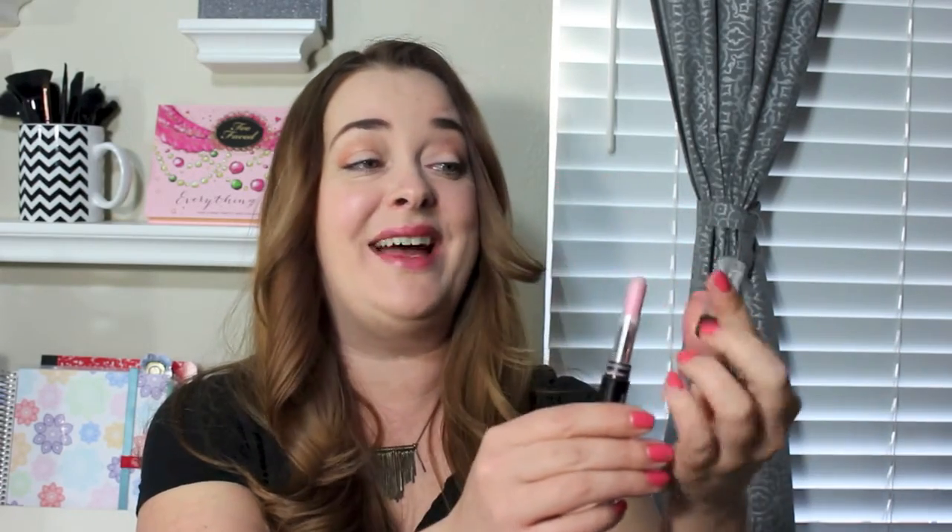The last carryover item is the Neutrogena eyeshadow pencil. It was completely full when I started, and I finished off about half — really surprising to me. This is where I am now, so there's still a significant amount of product left. I believe I'm going to be doing this project for another three months, same as my last Project 10 Pan — I know there are 20 items this time, but it's a challenge, so we'll see how I do.